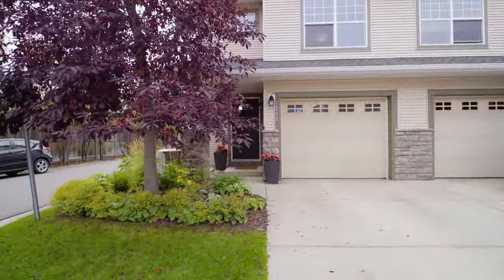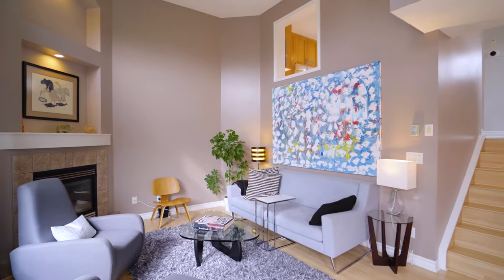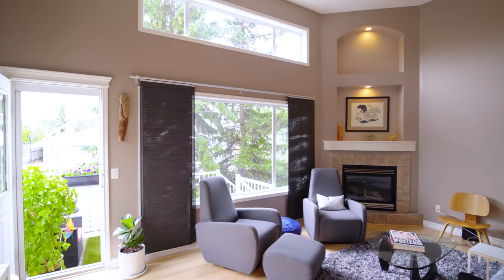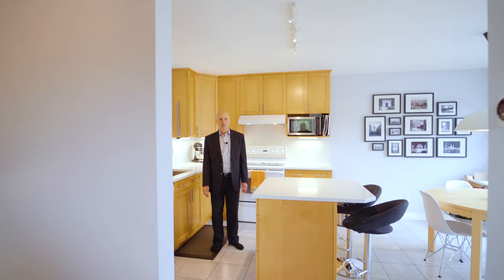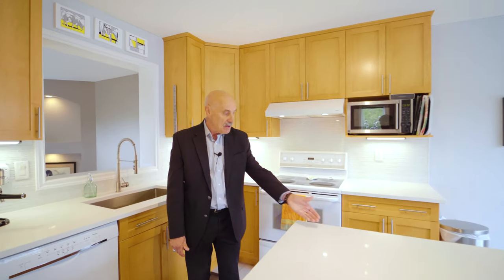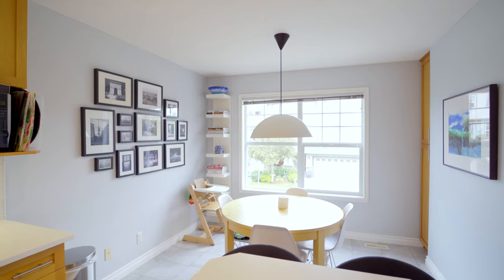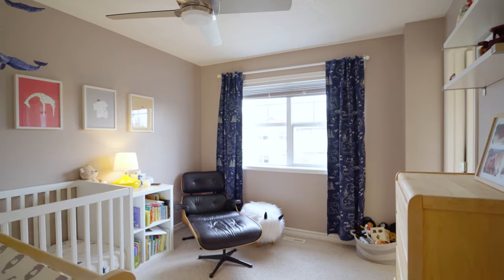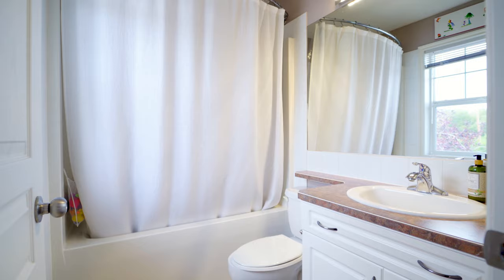I absolutely love the entrance with its gorgeous flowers and greenery. The kitchen in this home has recently been renovated with new quartz counters, a brand new refrigerator, dishwasher and brand new lighting. This home features two master bedrooms, both with full-on suites and both with walk-in closets.